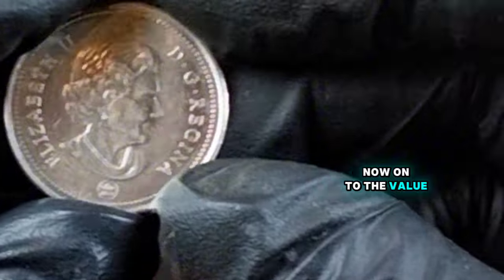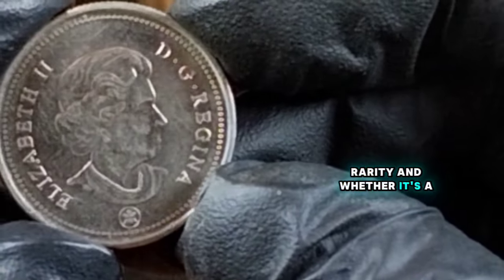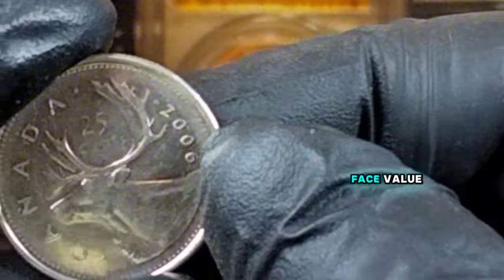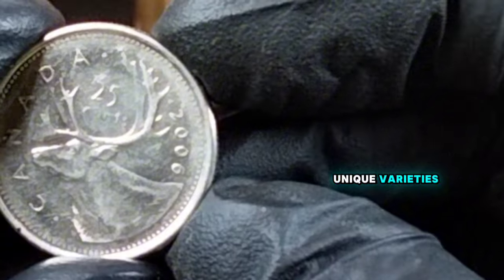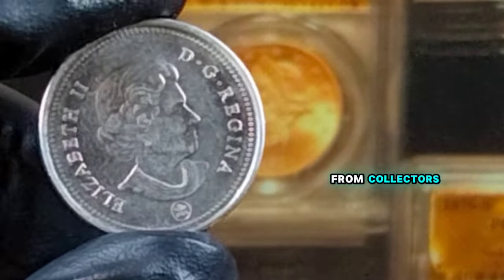Now, on to the value. The value of a 2006 Canada 25-cents coin can vary widely depending on its condition, rarity, and whether it's a special edition. For a standard circulation coin in average condition, the value is typically around its face value of 25 cents. However, coins in mint condition or with unique varieties can be worth significantly more. For example, a special edition breast cancer awareness quarter in pristine condition can fetch several dollars or more from collectors.